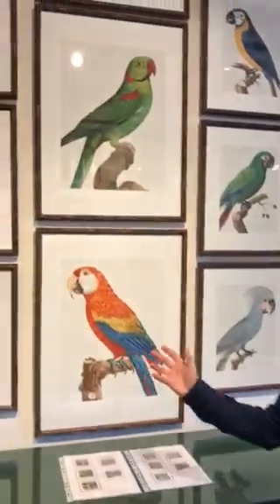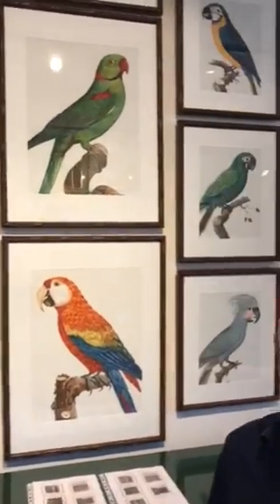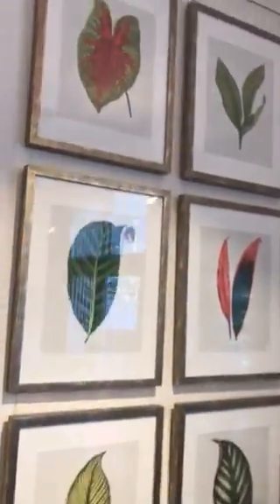And the beautiful parrots — the beautiful birds. They're from the early 1800s, from Museum Victoria, from their private collections. We've got amazing foliages, all vibrant, gorgeous colours.